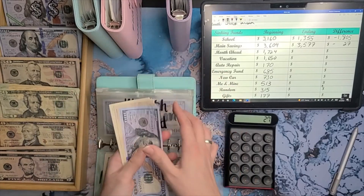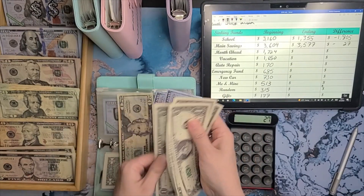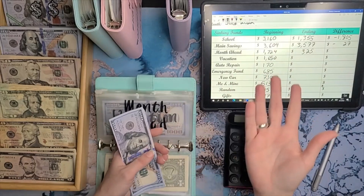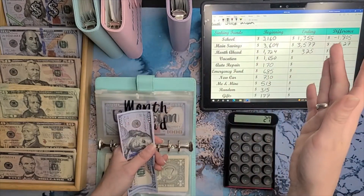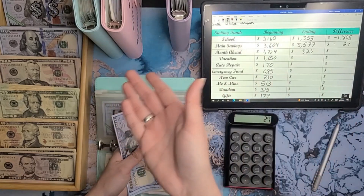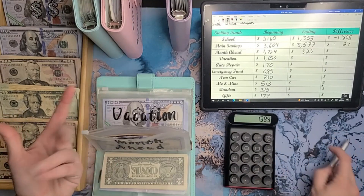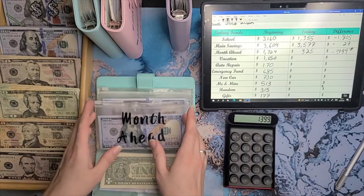Month ahead — let's see what we got. Counting to three hundred and twenty-five dollars. Keep in mind that every month I pull the money in this category and move it to the month-ahead binder, so it's about fourteen hundred dollars less. That's fine because that's literally what I put into the month-ahead binder in July. It's expected — it balances in the end. Fourteen hundred dollars got moved over to the month-ahead binder, so this number isn't really real because the money still exists.